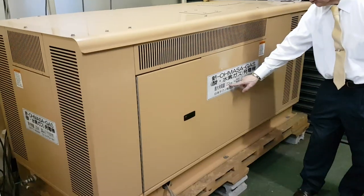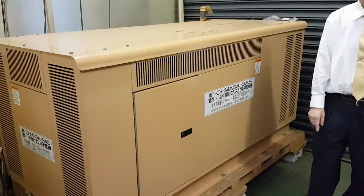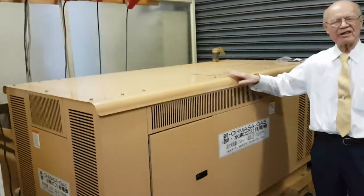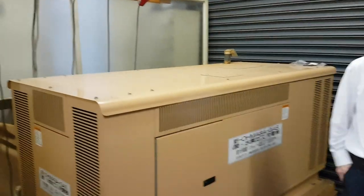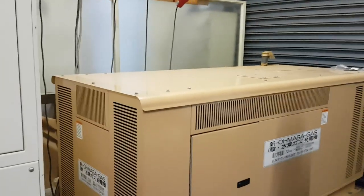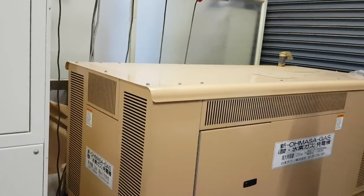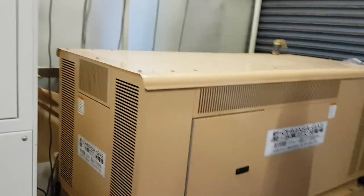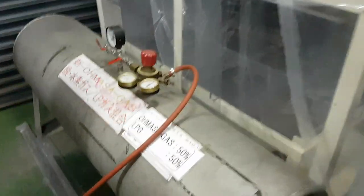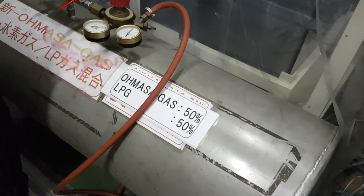So this generates 22 kilowatts per hour? It generates electricity from Amasa gas — from Amasa gas, yeah. It will generate 22 kilowatts. And it also uses LPG — so Amasa gas and LPG — and it's generating electricity.